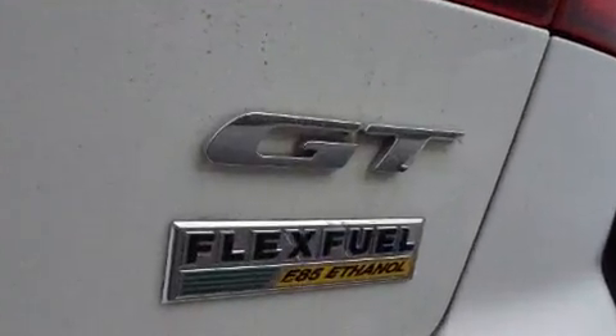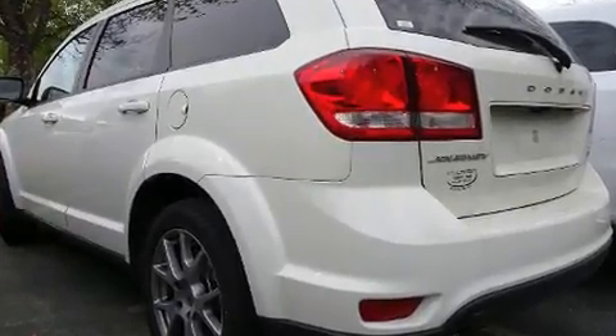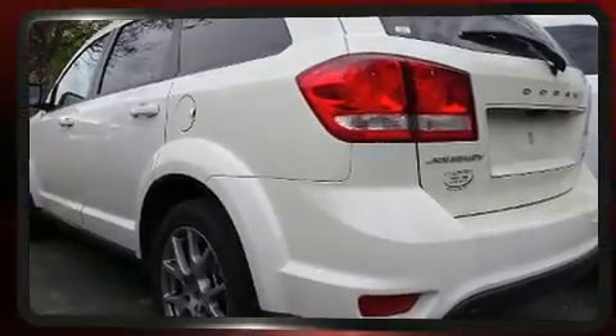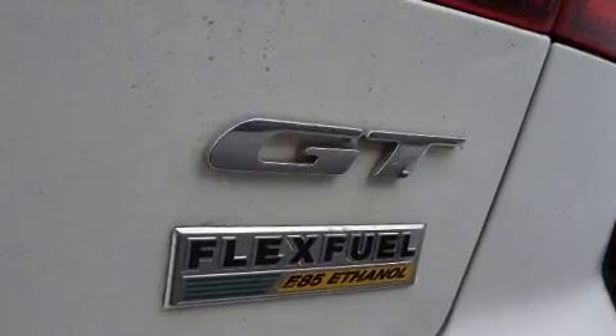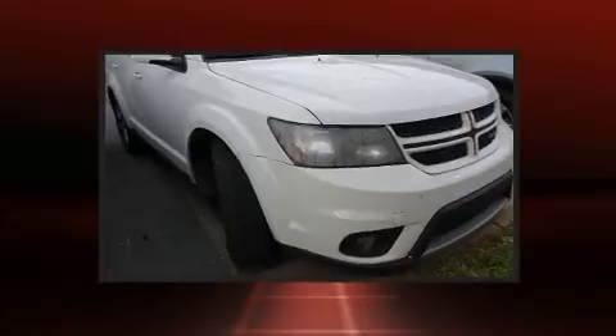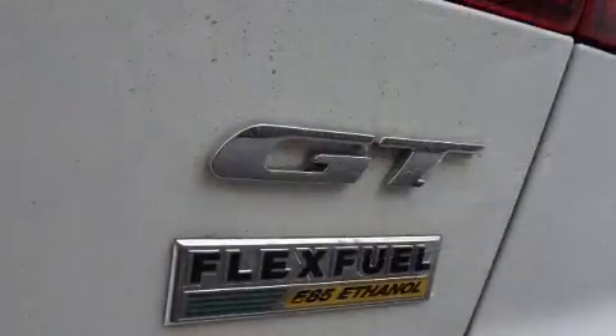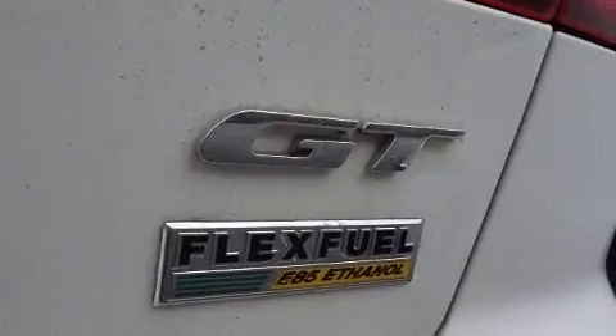The premium sound drive features seven speakers, providing you and your passengers a sensational audio experience. Dodge ensures the safety and security of its passengers with equipment such as dual front impact airbags, traction control, anti-whiplash front head restraints, and a security system.